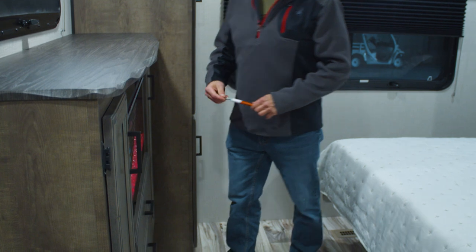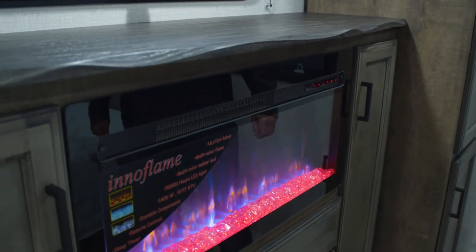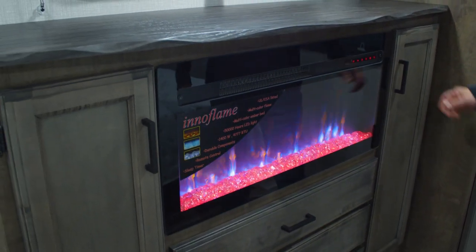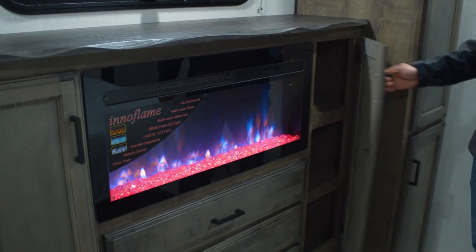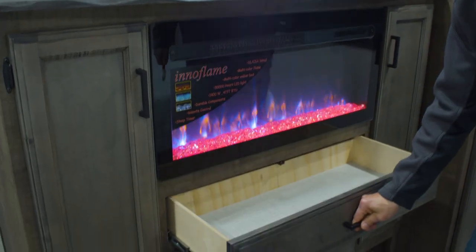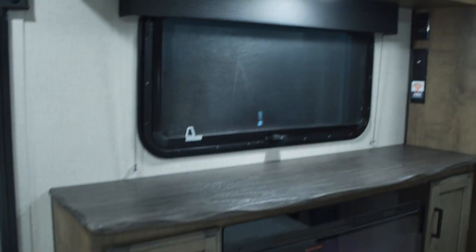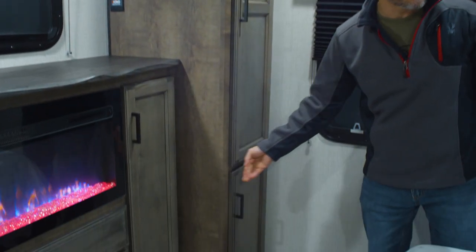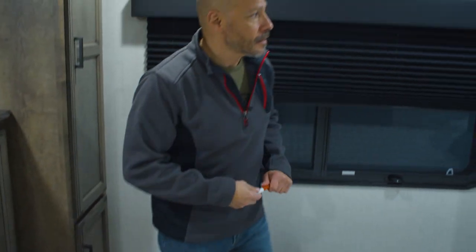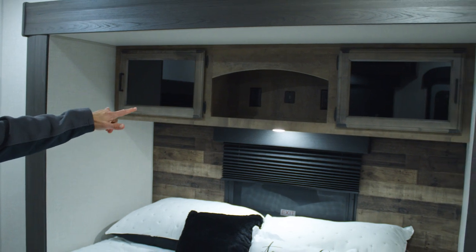Here in the master you're going to find another 5,000 BTU fireplace — it acts as heat, or you can turn the heat off and just use the ambient light. Lots of storage here, overhead storage, and more storage on the side. There's storage underneath the bed accessible from the outside. USB ports and outlets above the bed. There's also more overhead storage above both seating areas.